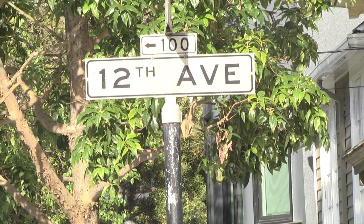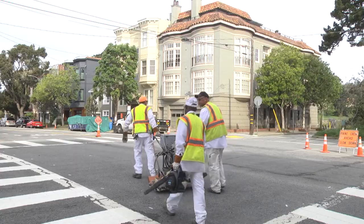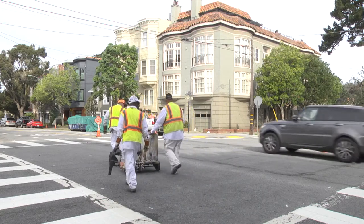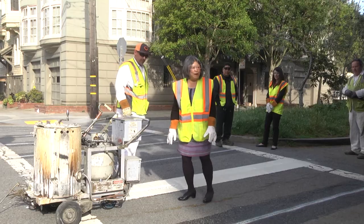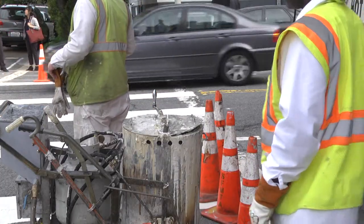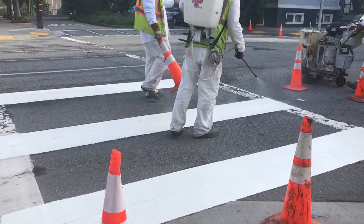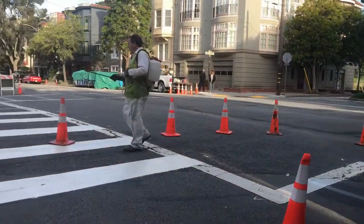We were alerted about this intersection from one of our constituents. A gentleman who owns a store right here on the corner was observing a lot of traffic and also a lot of near accidents. I'm so grateful to MTA today for coming out and making us safer out here. By doing these high visibility crosswalks, it sends a message to people driving to look out for people walking, and it makes everybody safer.